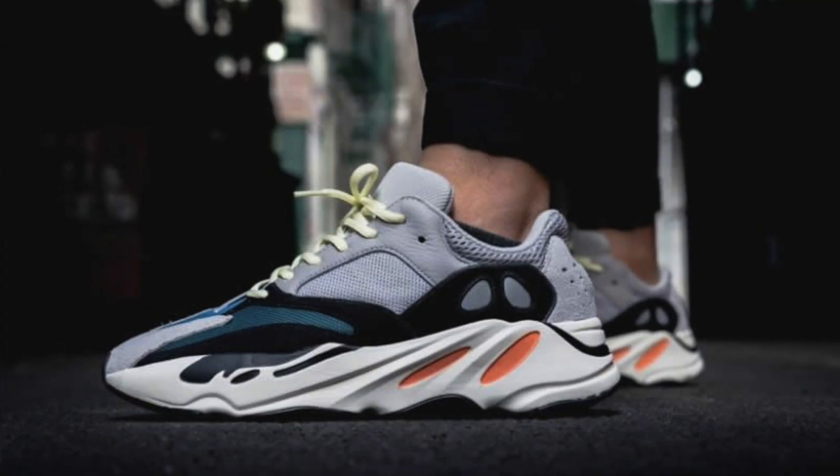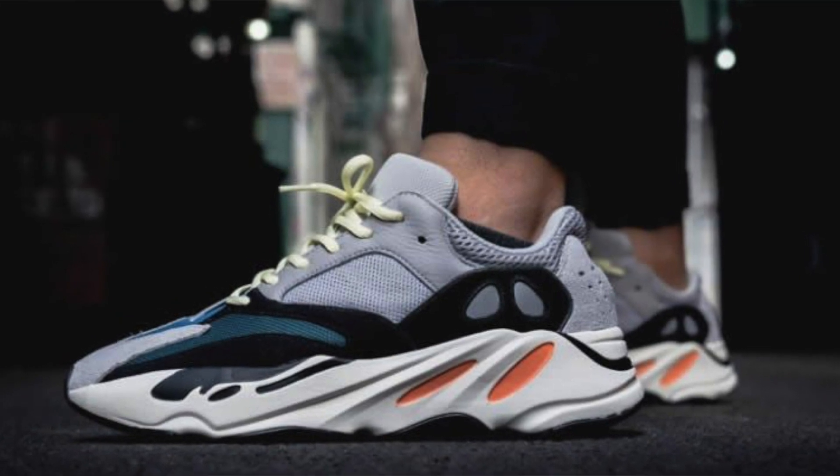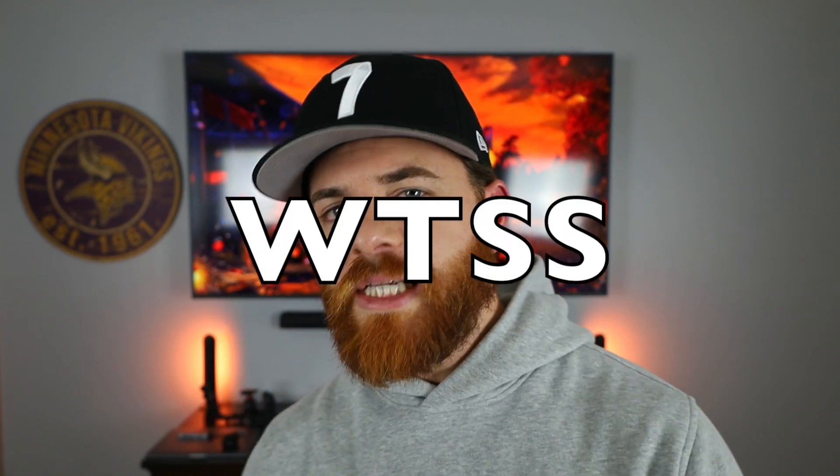Number two: the most hyped sneaker. Not always the most fashionable, but it's the type of shoe that a lot of sneakerheads are gonna want within their collection, whether it's to wear or to keep on ice — a subtle flex. And then you have what I like to call the WTSS.